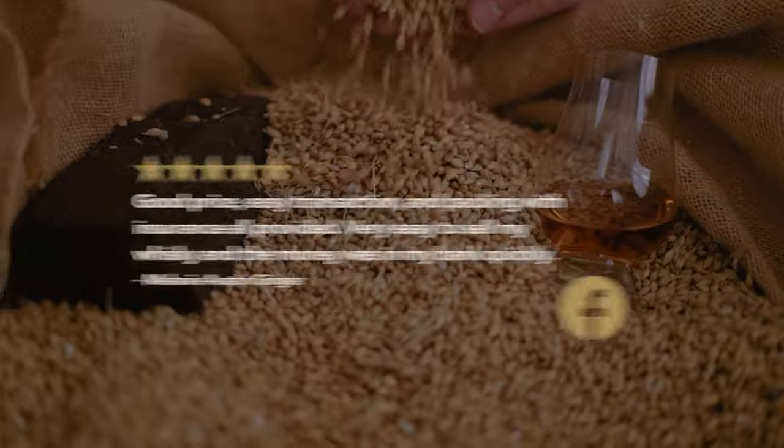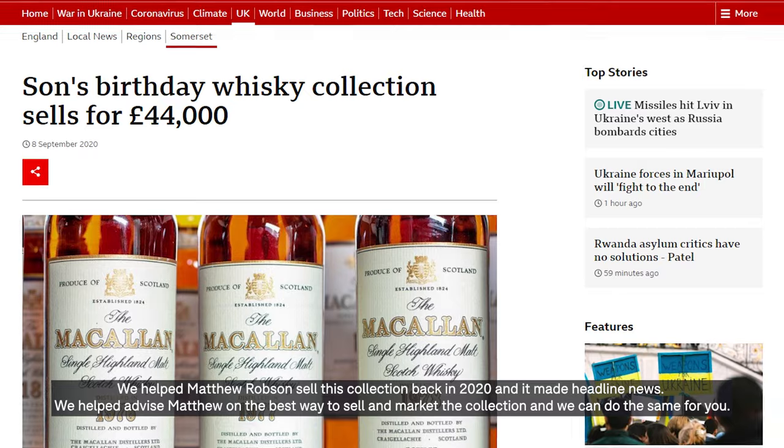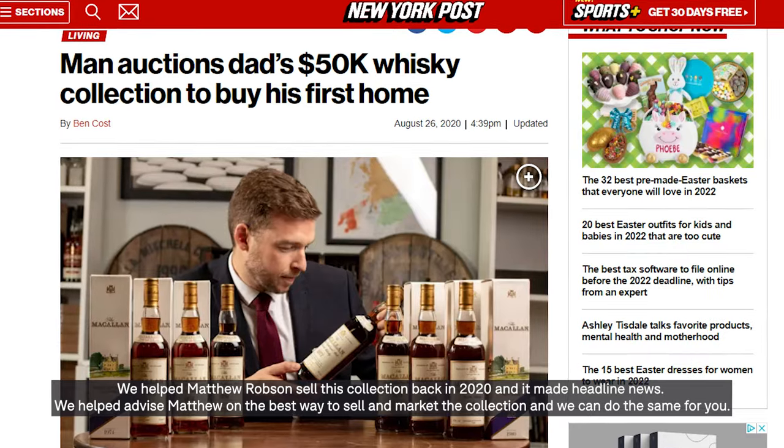If you'd like some expert help and advice on which is the most appropriate method for your bottles, we're here to help. Not only can we value your bottles, but we can also advise what is the most appropriate sales route for them. We can also handle all of the logistics, and we've got hundreds of five-star reviews, and we've even got a fully insured courier service that you can use too. There's more information in the links down below.